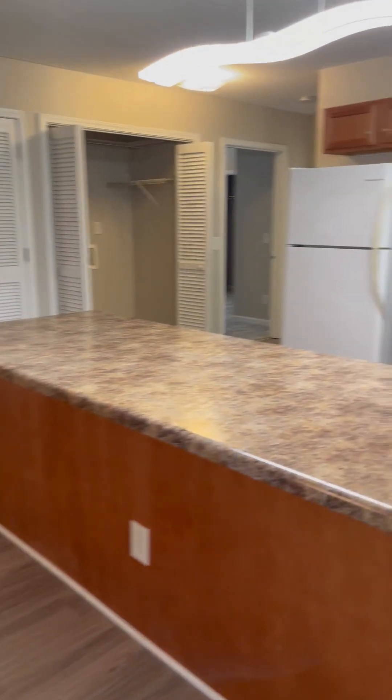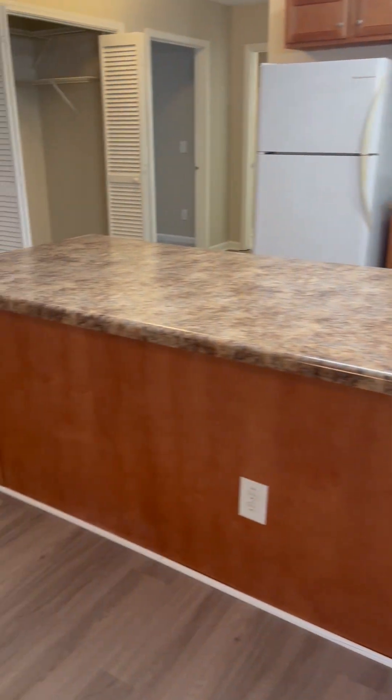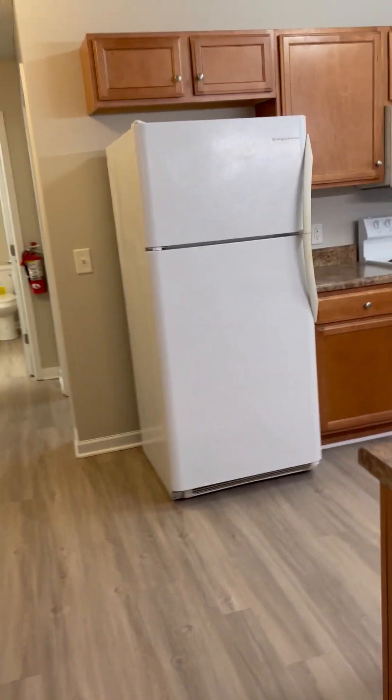Right off of the living room is your kitchen area. Nice size countertops — put a few barstools there, easily five or six. Let's walk into the kitchen.